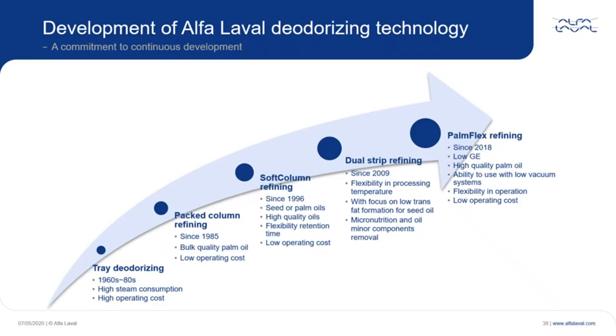Since 2018, we launched Palmflex refining, where we also put focus on low GE. Dual Strip is still the base, which is modified and updated for this technology. This demonstrates why the GE stripper — a specially designed strip column — can handle the task of removing GE.